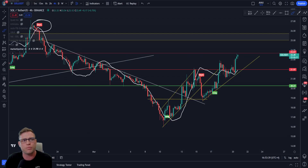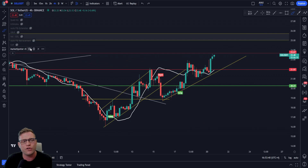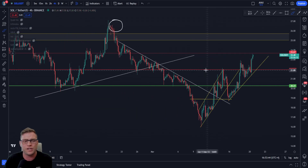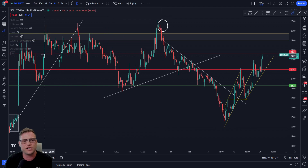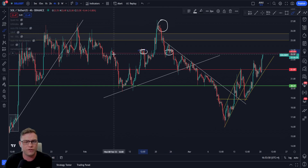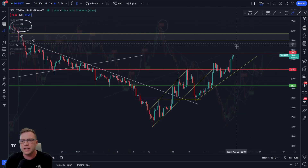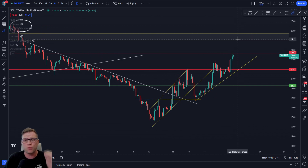Let's take a look at the SOL price right now. We are currently testing or retesting this massive level at around $23.50 to $23.60. You can see prior to the left that we found support, rejected from this level, rejected again, then found support - this is a nice level altogether and I think this is going to be a very nice retest.